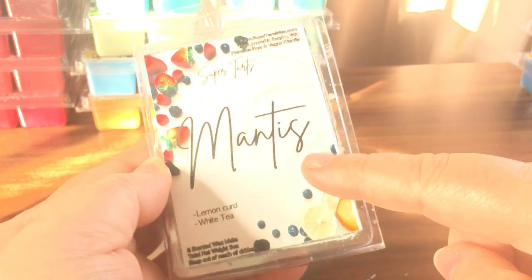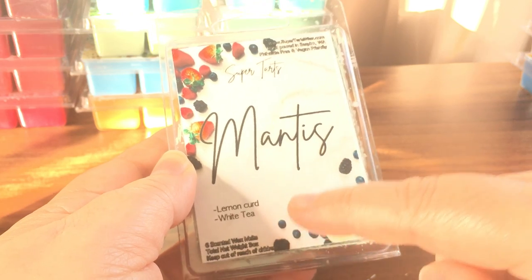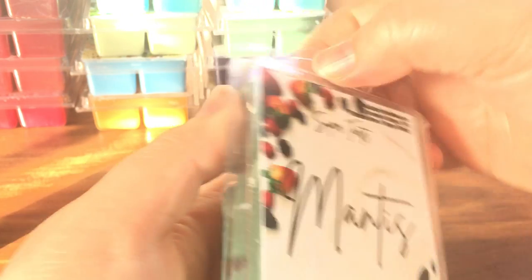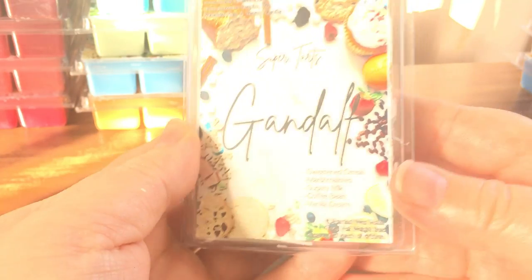Mantis is lemon curd and white tea. I really wanted to smell this one — I like lemon curd and I've tried something with white tea, so I was really curious. It's definitely lemon curd and white tea, but not like a typical tea. It's really good, really strong — kind of like lemon curd on steroids.